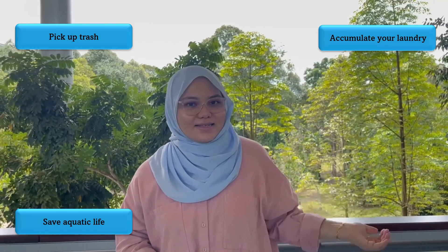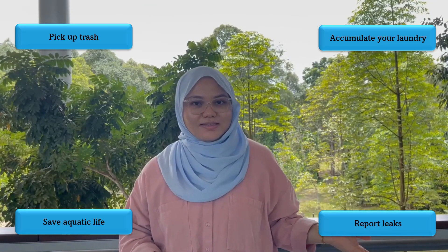So for the awareness — the first awareness is... and the second awareness... the third awareness... and the last awareness is... So to conclude, let's all take care of our river and use water wisely. That's all from us, thank you.